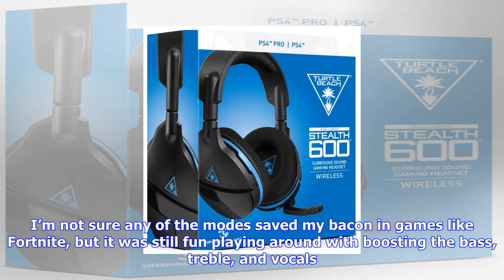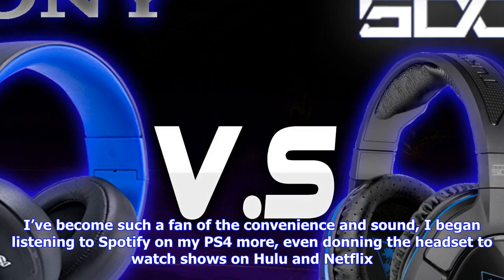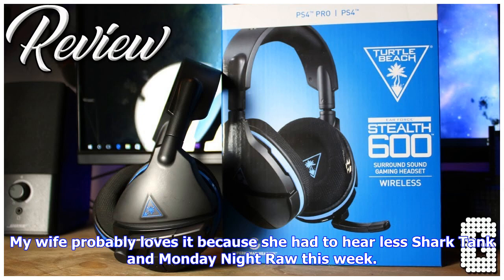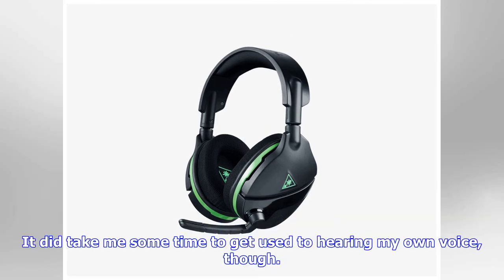On the back of the left ear cup, two wheels adjust main volume and chat, above a large power button that sits below a mode selector. The mode button lets you access specialized audio profiles, including surround sound and a special superhuman hearing mode that's supposed to let you hear things like the leaves rustling behind you, offering a tactical advantage. It definitely gave me superhuman hearing — by that I mean everything was a lot louder. I'm not sure any of the modes saved my bacon in games like Fortnite, but it was still fun playing around with boosting the bass, treble, and vocals. Thankfully, sound quality is crisp and clear even if you don't tweak the settings.